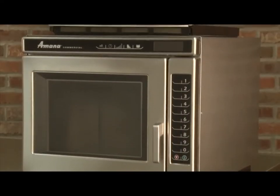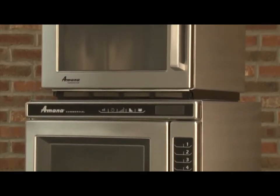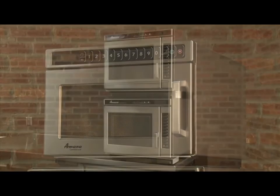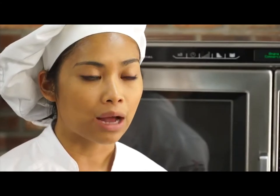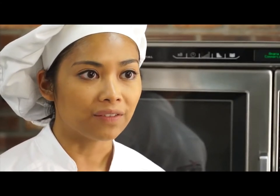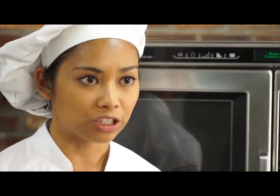As you can see, an HDC stacks nicely on the RC. Two RC ovens can be stacked without the use of a kit or stand. The only exception is the RC-30, which cannot be stacked due to its weight. Stacking ovens saves valuable counter space, and operating two ovens at the same time also improves throughput and production.